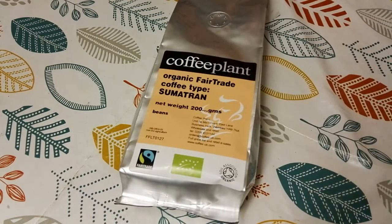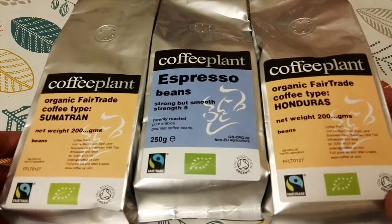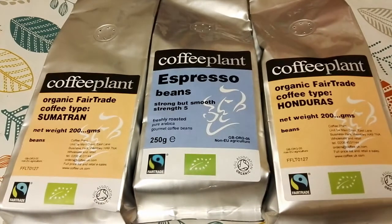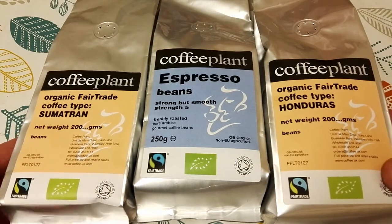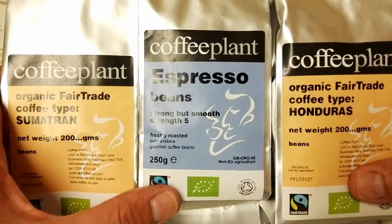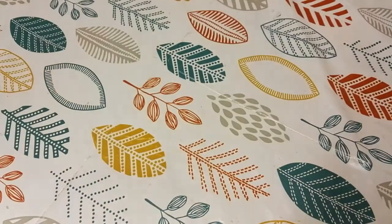First of all I've got a load of coffees from a company called Coffee Plants. They are a coffee roaster and they have a coffee shop in the Portobello Road Market in London. They sent me five coffees and I have tried a couple of them already — they are really wonderful quality, coffee shop standard coffees, so they're really fantastic.